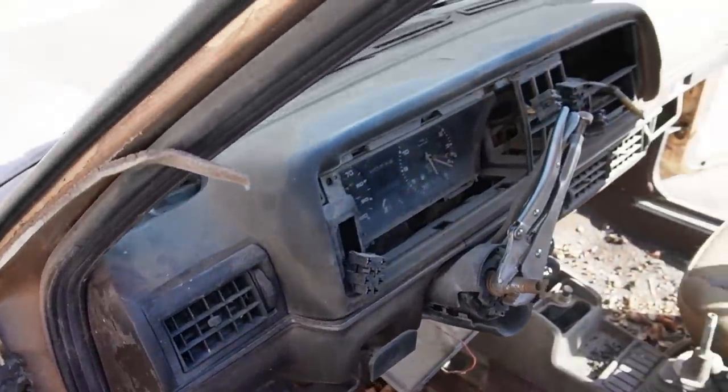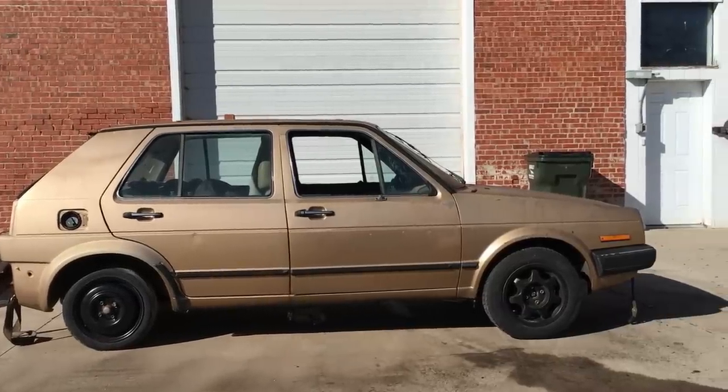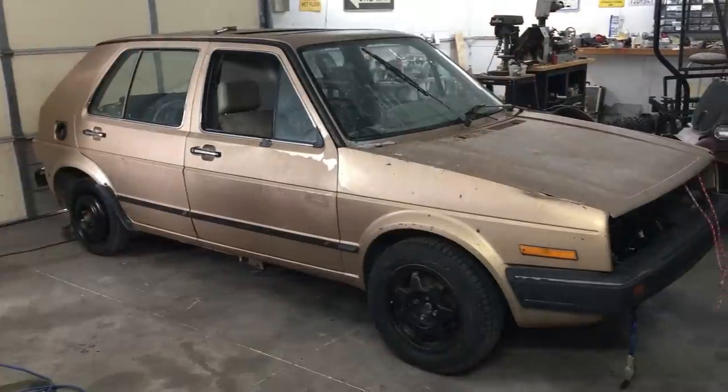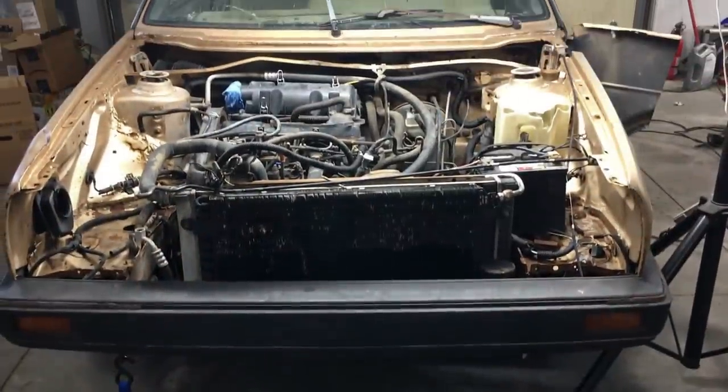Oh yeah, it also has vice grip steering - it works. Let's bring the car inside the building to take a better look at it. It doesn't look too bad, but like I say, it gets worse. Let's pop the hood and take a better look at the engine bay.